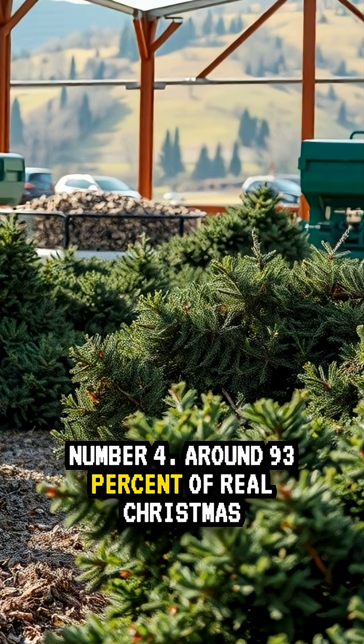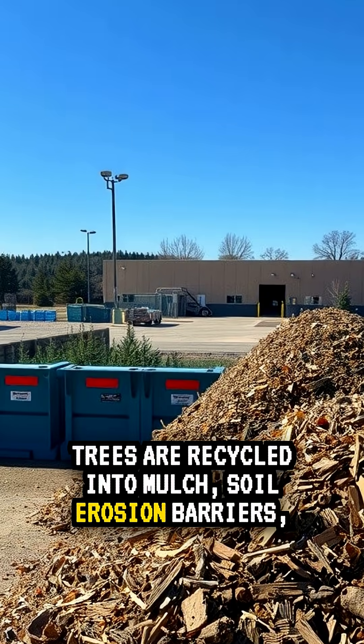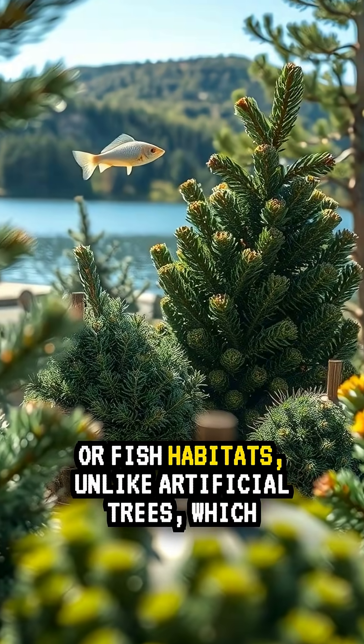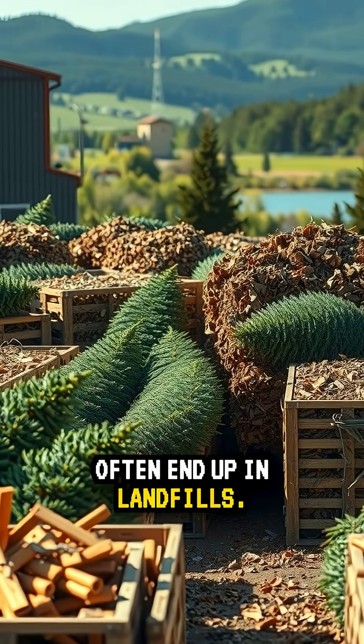Number four, around 93% of real Christmas trees are recycled into mulch, soil erosion barriers, or fish habitats, unlike artificial trees, which often end up in landfills.